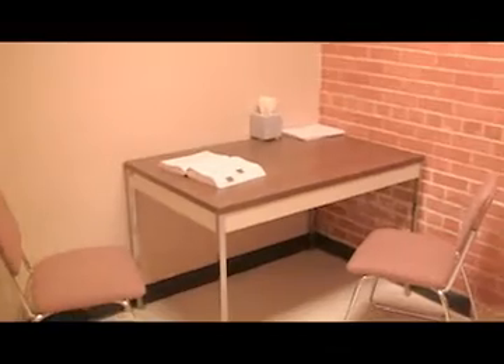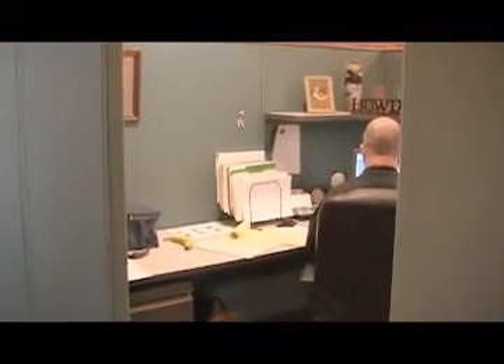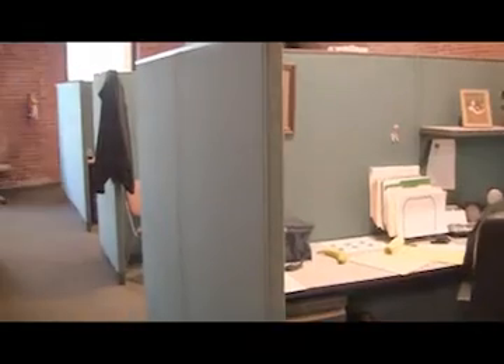This is an interview room that is used by detectives. In some cases, when a juvenile is in the room, state law requires that the door remain open. Cubicles for the detectives are across from the interview rooms.